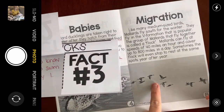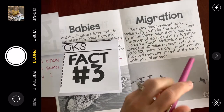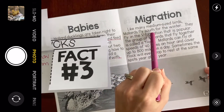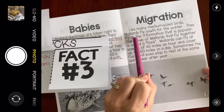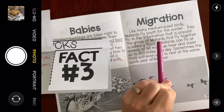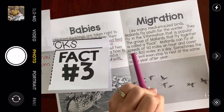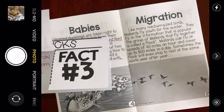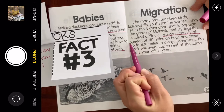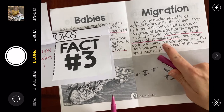This is called migration. Do you know what migration is? Like many medium-sized birds, Mallards fly south for the winter. They fly in the V formation. The group of Mallards that fly together is called a flock. Mallards can fly at speeds of 40 miles an hour and cover up to 800 miles in one day — whoa, that's a long ways!